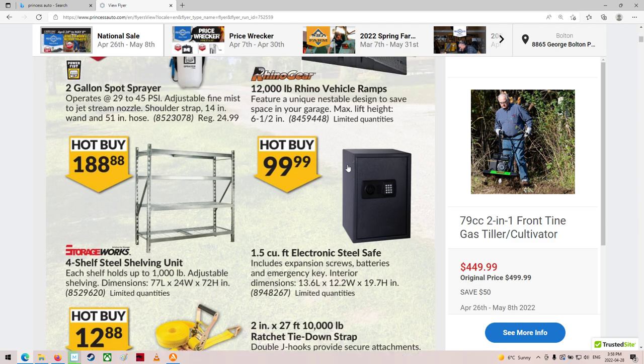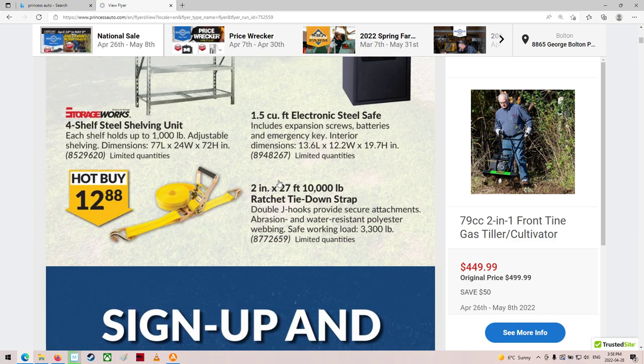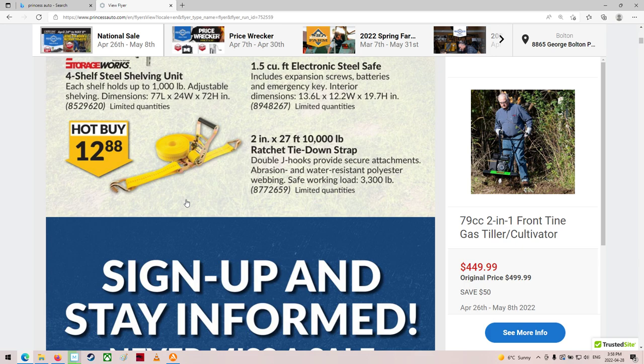There's some ramps. Nice, and some shelving. Ratchet — that's actually a really, really good price. That's 27-foot two.